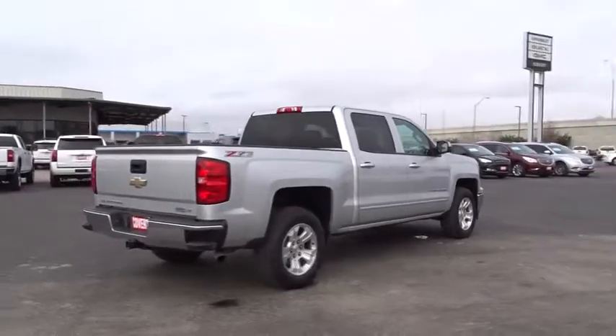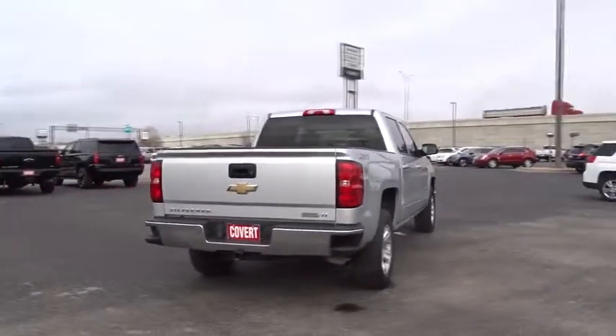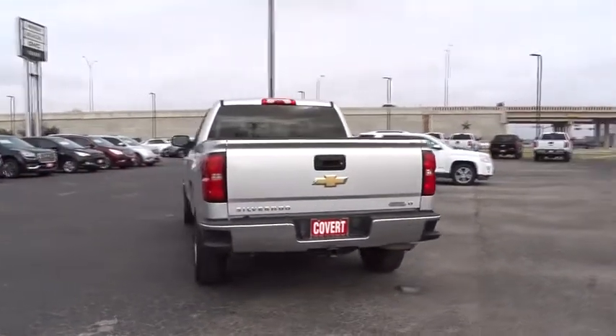Bluetooth, adjustable steering wheel, power steering, four-wheel disc brakes, aluminum wheels, four-wheel drive, floor mats, cruise control, AM-FM stereo radio.